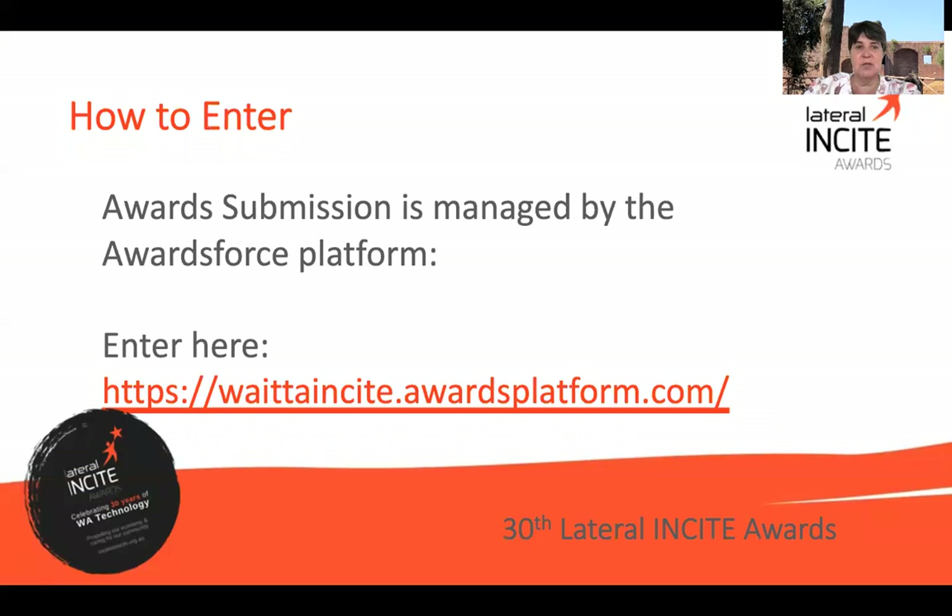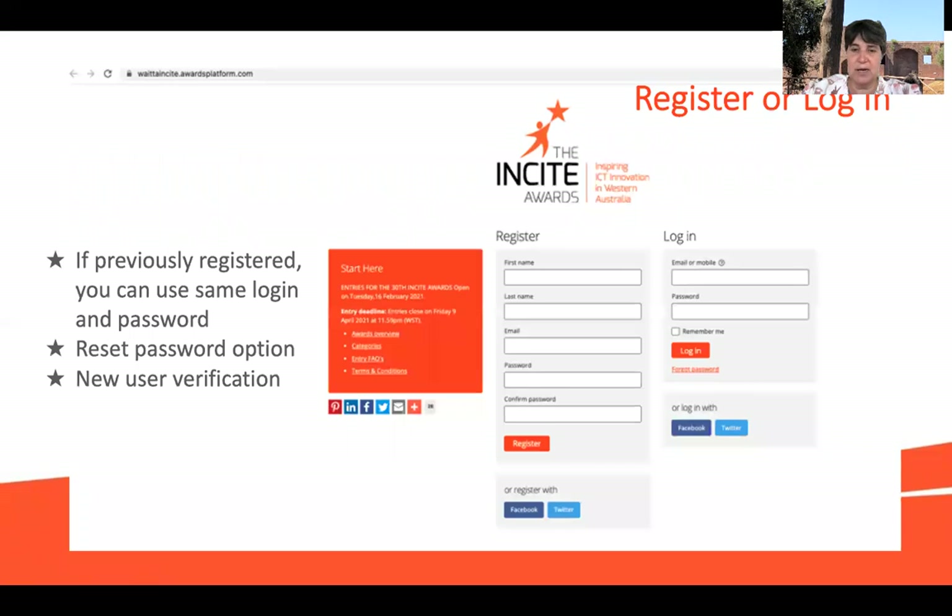So how to enter: the entries are managed by the Award Force platform, and the link is on our website. If you are on our mailing list, you will be provided with regular updates, so I would suggest you sign up as it will keep you up to date on timelines and resources. Once you're on the platform, if you have previously submitted an entry or registered, it will recognise your email and you'll be able to log in. Alternatively, you'll need to register and set up a password. There is a process where as a new user it sends a verification email and you just have to click the link.